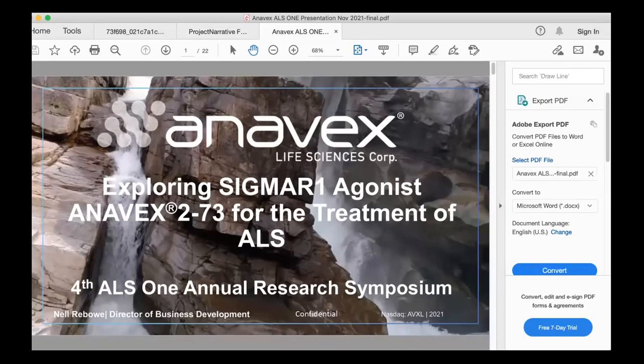Of Anavex Life Sciences, where she serves as Director of Business Development and Investor Relations. Her presentation is entitled Exploring Sigma-1 Receptor Modulators for the Treatment of ALS.